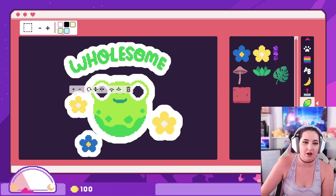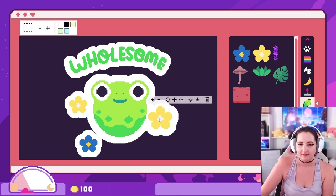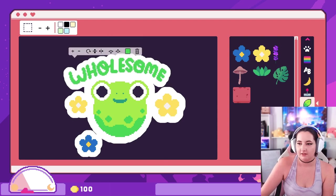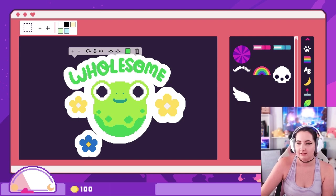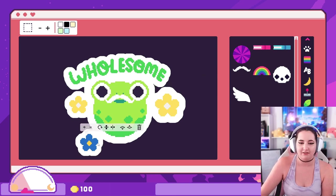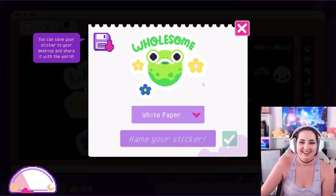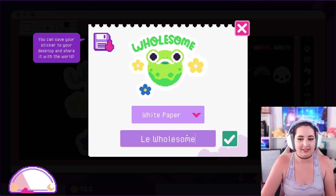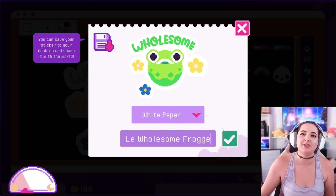Oh, can you only choose from certain colors? Oh, this is the outline, my bad. Can I choose the color of the flower? I guess not, oh well, it's not a big deal honestly. A little mustache - yes, I approve! I love it, Picasso. Tell me you wouldn't buy that. Name your sticker: Le Wholesome Froge. Le Wholesome Froge!